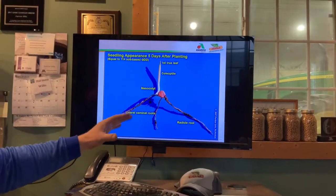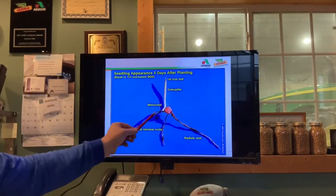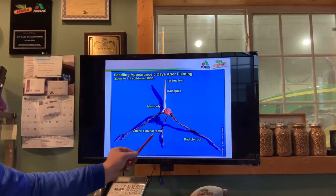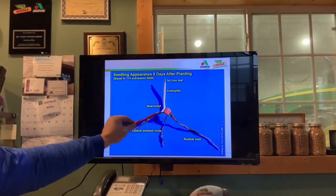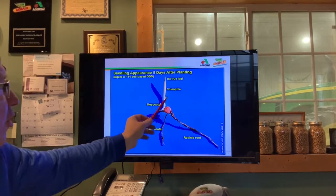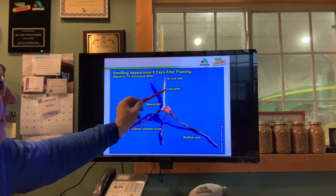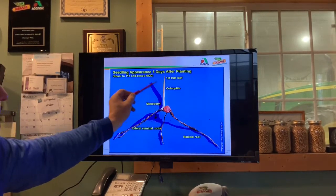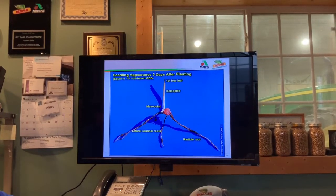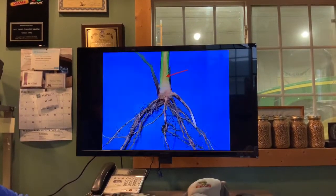When I dig plants up, I'm looking for a nice white, healthy seminal root and radicle. I want to see this nice and white and opening up. If we get a curvature and this stuff breaks under the ground, then that plant is in trouble. But this is ideally what we're looking for. Approximately 120 GDUs is what it will take to get that plant out of the ground.